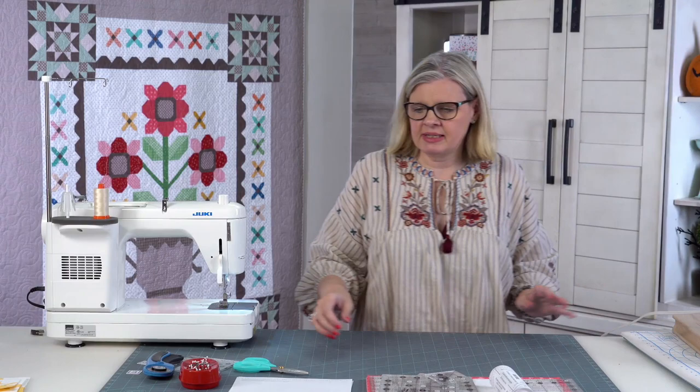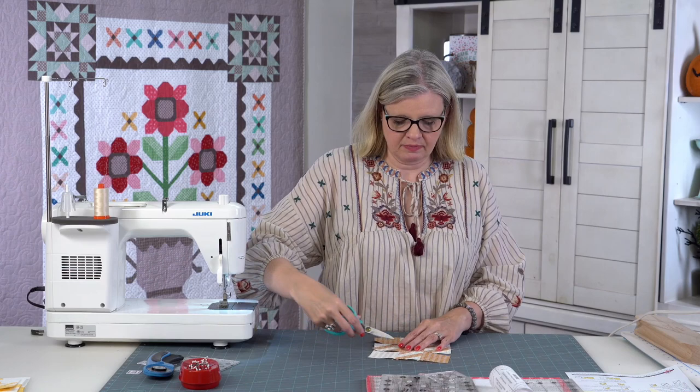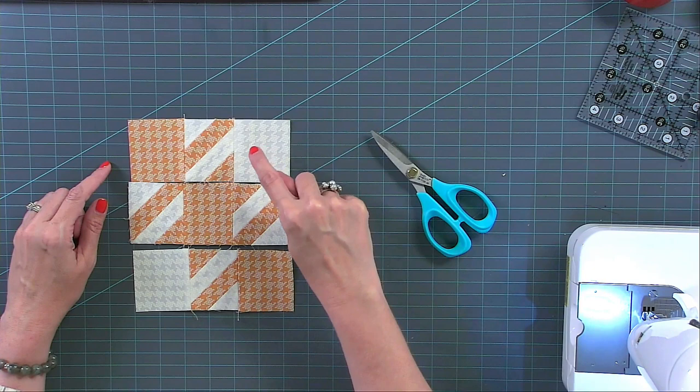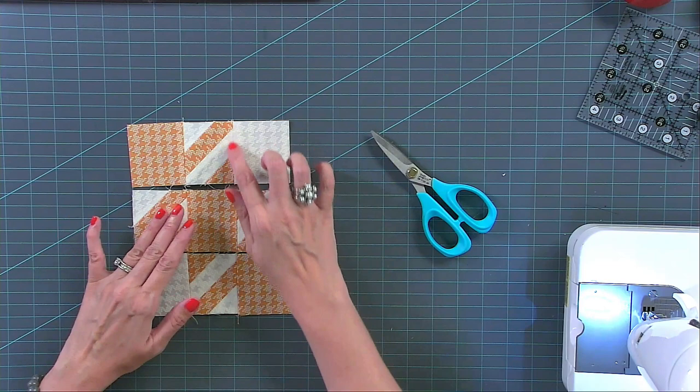From Cindy Bratvogel Putnam: two and a half equals two inch half square triangles — is that because it finishes at two once it's in the block? Correct. Unfinished means what you cut your fabric at. This is two and a half unfinished — when you put it in your block it will be two inch finished, because you use a quarter inch on one side and a quarter inch on the other, taking off half an inch total.